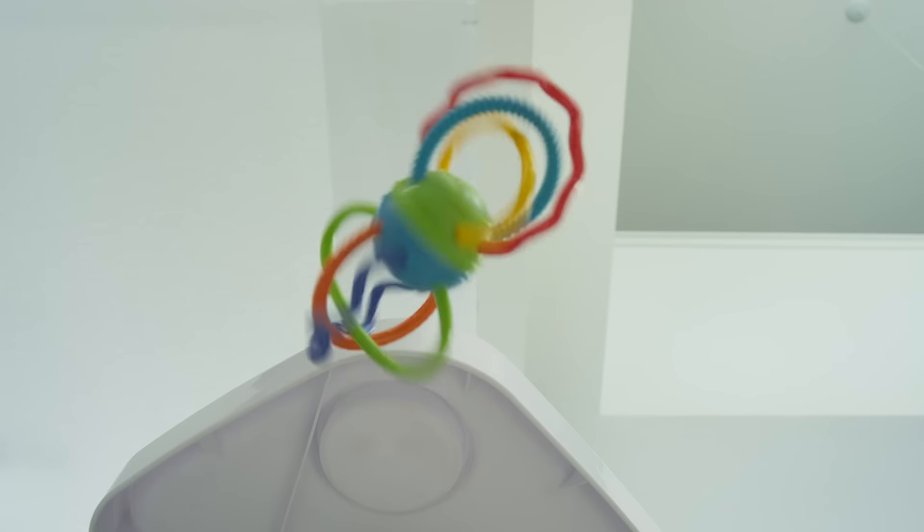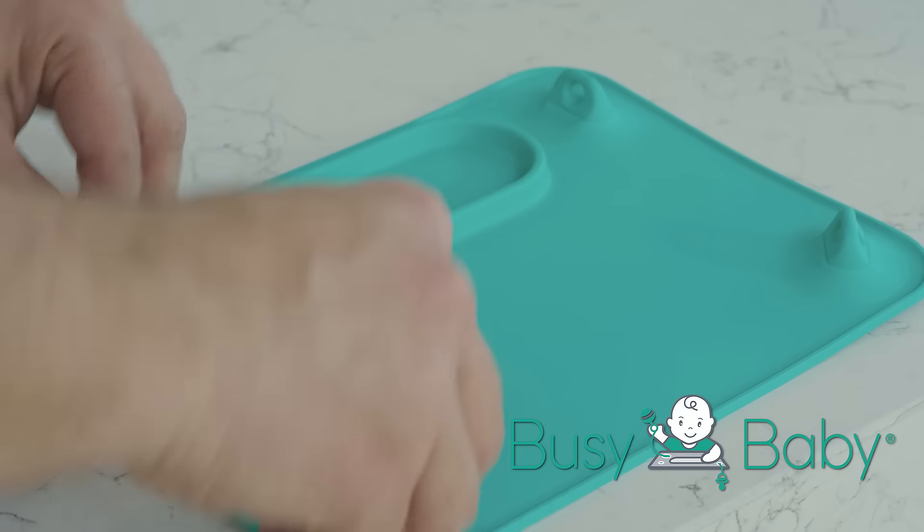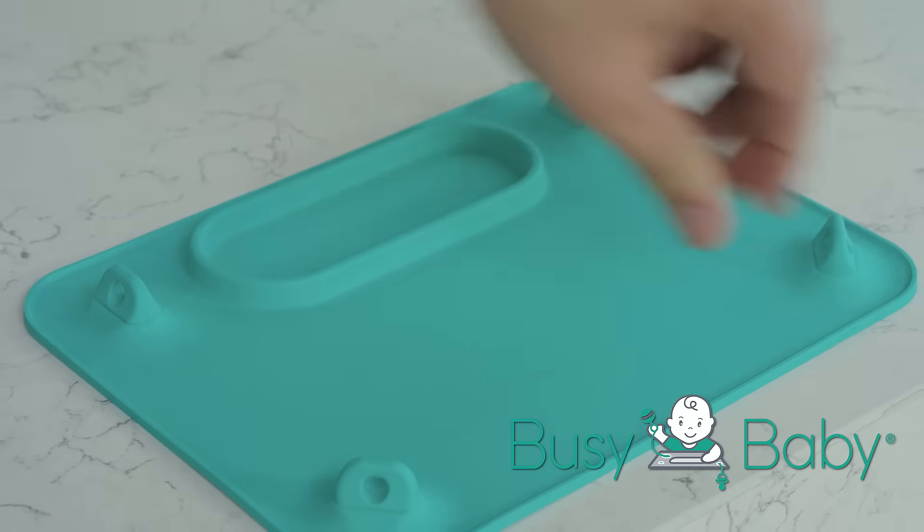I am Beth Thimbo and I have created the first ever place mat to stop babies from dropping and throwing their toys. The busy baby mat keeps your child busy and content so you can actually enjoy your meal.